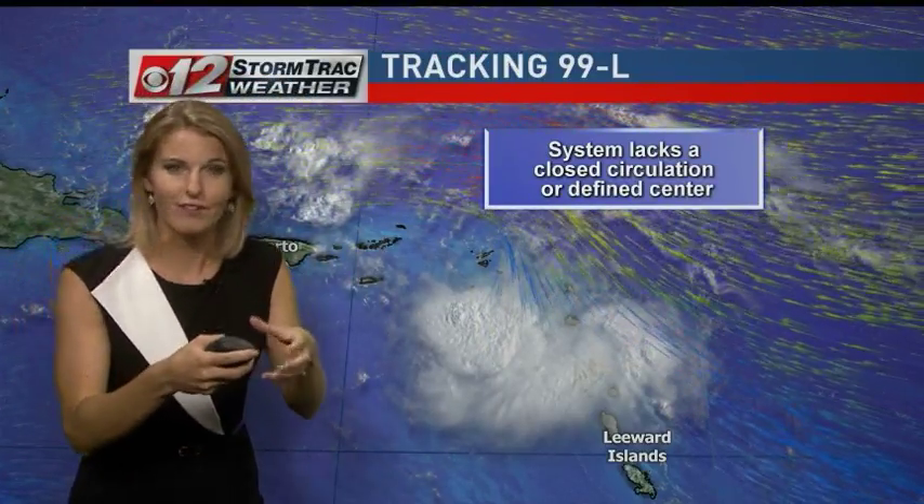What we're missing right now is what's preventing it from being called a depression — a defined closed circulation, or really the center of the system.